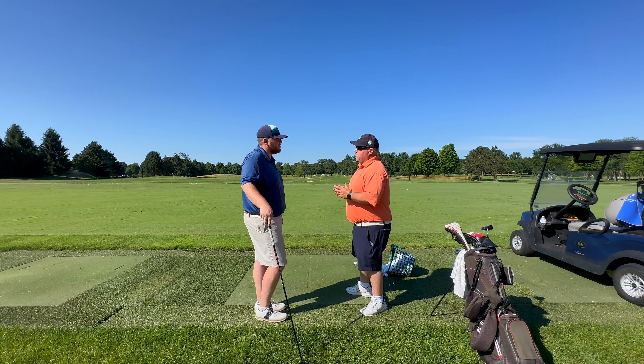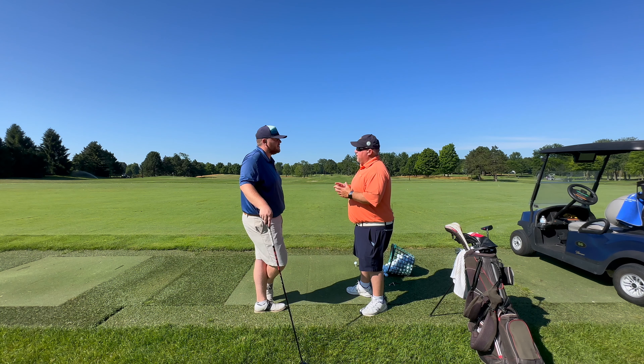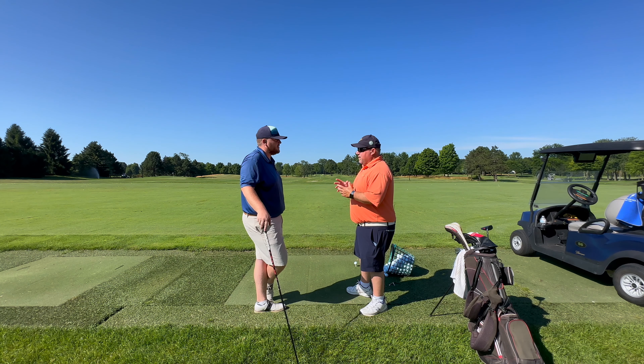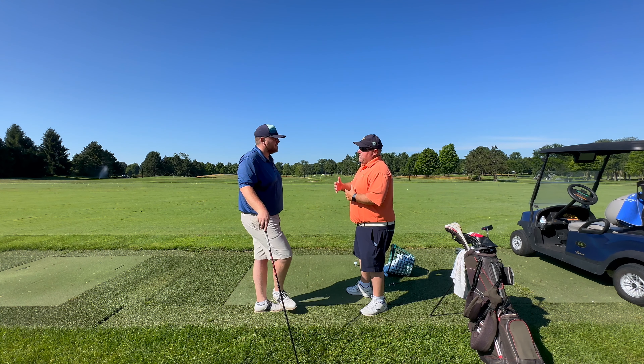It's a great putter for everybody, and that's why you see a lot of the guys on tour playing with the one with the fangs on the end — because that increases the moment of inertia and the speed is always the same, regardless of if they hit it a little off the sweet spot. With a bullseye putter you've got to hit it perfect to get the right speed every time. Speed is the thing that keeps you from three-putting.